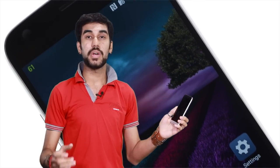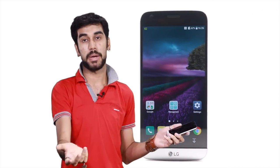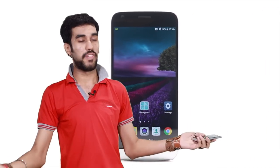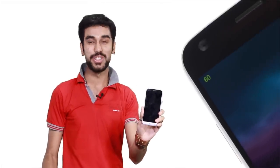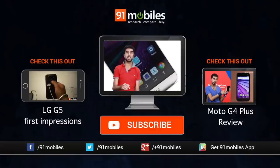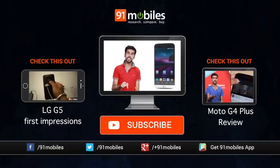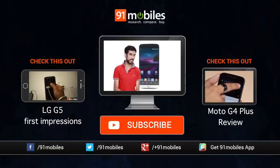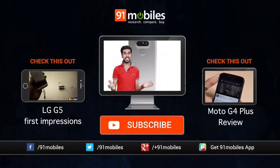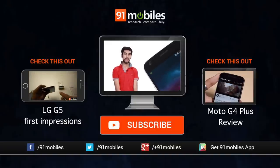So who is this phone really for? It's for those who like to experiment and hate run-of-the-mill devices. It's for those who want to move forward but don't want to give up conveniences of the past, and for those who simply don't want to buy a Samsung phone. If you are any of these, the LG G5 is here for you. Post your questions in the comments below, and don't forget to subscribe to 91Mobiles, India's largest gadget research website.